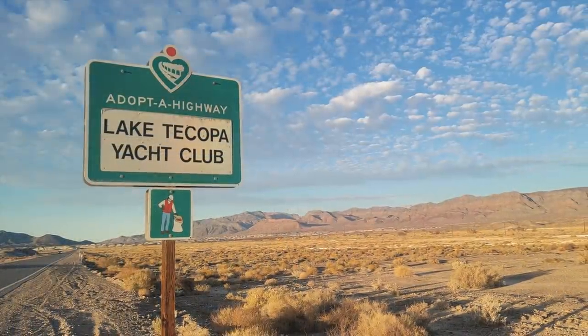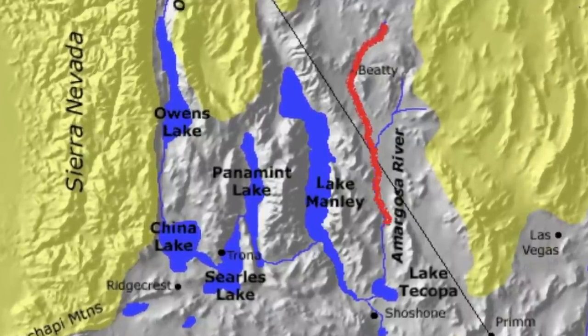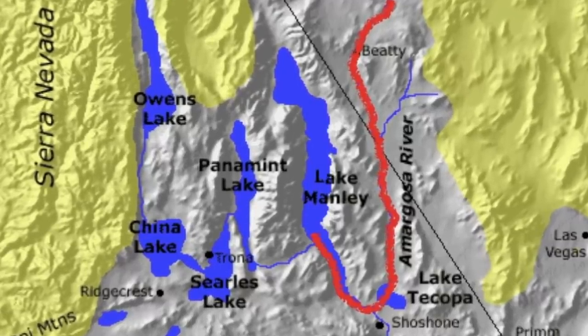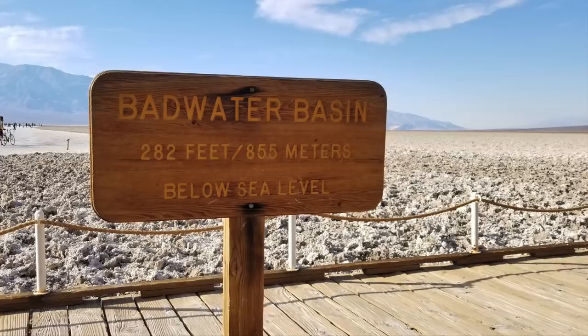In fact, this whole area actually used to be underwater. Back in the Pleistocene era, about 185,000 years ago, a vast inland sea called Lake Tecopa filled this basin. It was fed by the Amargosa River, which came flowing in from the north and then turned west and then back north again to fill another prehistoric sea, Lake Manly, which is now Death Valley's famous Badwater Basin.